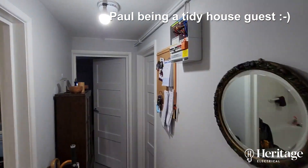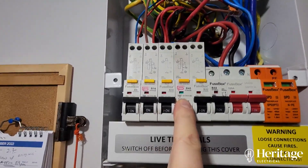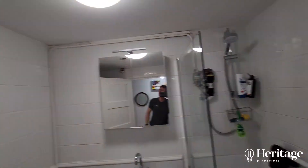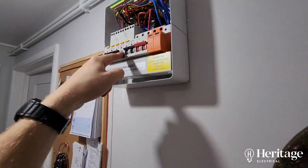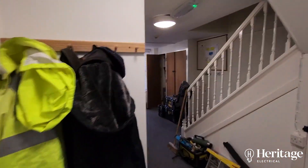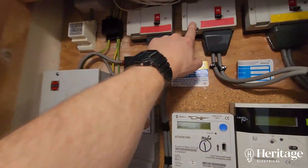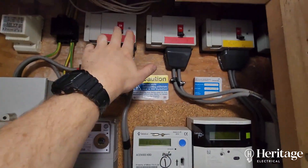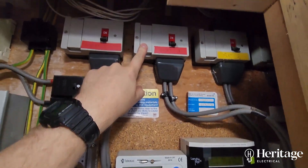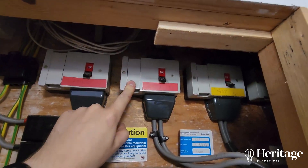We did an emergency call out to this flat - the breaker was tripping out while Martin was having a shower. He flipped the breaker back on again, it tripped back out, and then out here went with a massive bang. He blew the cartridge fuse in here - this is the incoming supply for the set of flats, all the meters, all the isolators. In there was a 45-amp cartridge fuse.